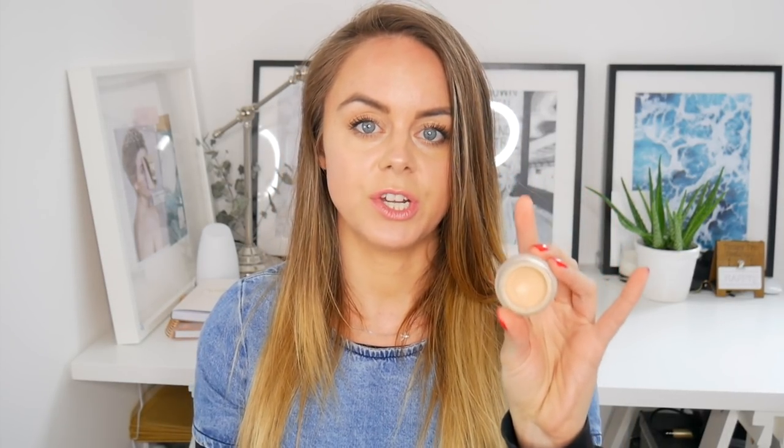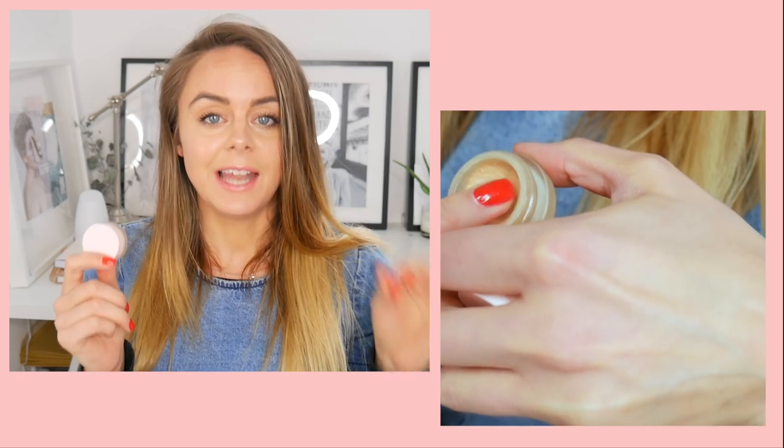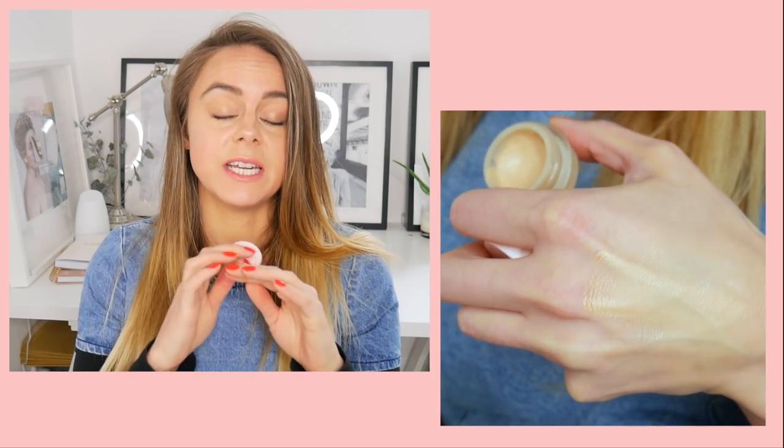Moving on to cream foundations — I'm slightly cheating with two of these because you can use them as concealers as well, but I use them as a foundation all the time. The first is the Hemp Beauty Perfecting Duet Concealer in Medium. This gives the most coverage of all the foundations altogether. It lasts, feels really creamy on the skin without being cakey, and combined with Ere Perez, your skin looks absolutely flawless.